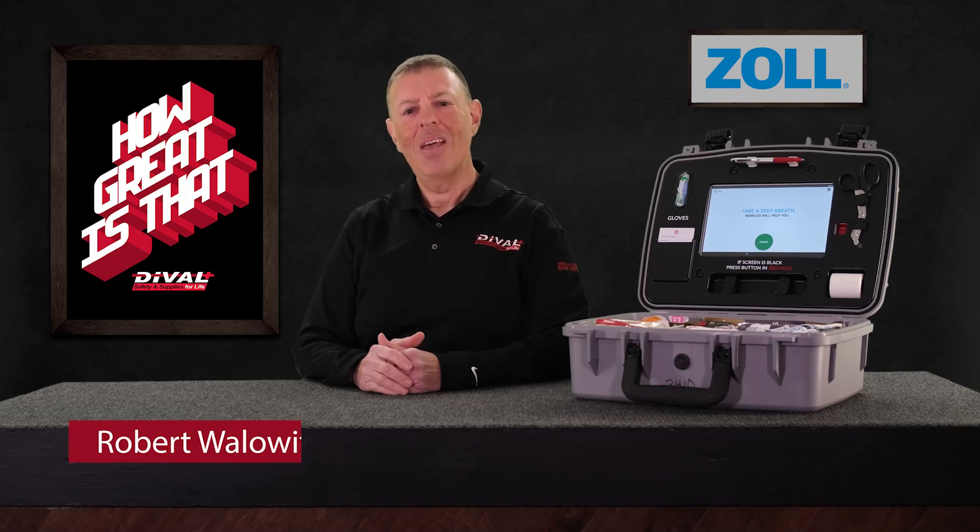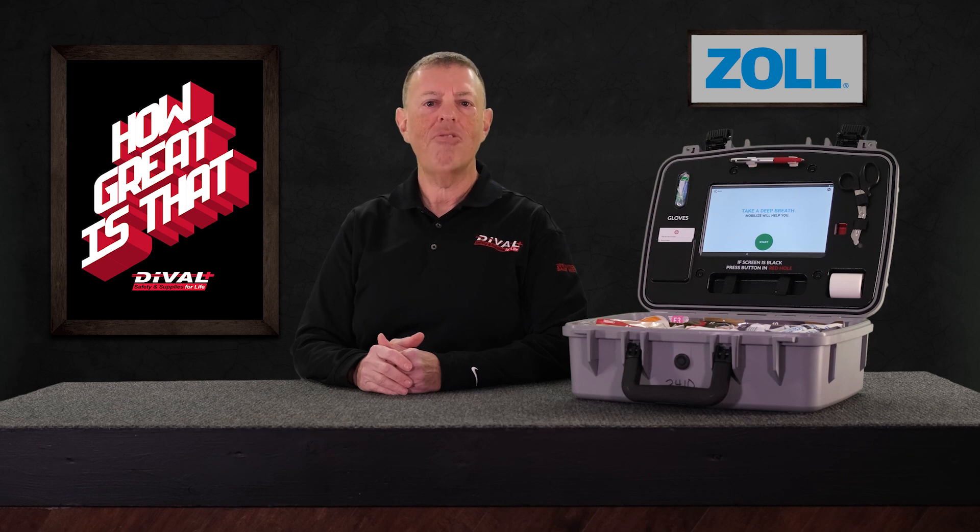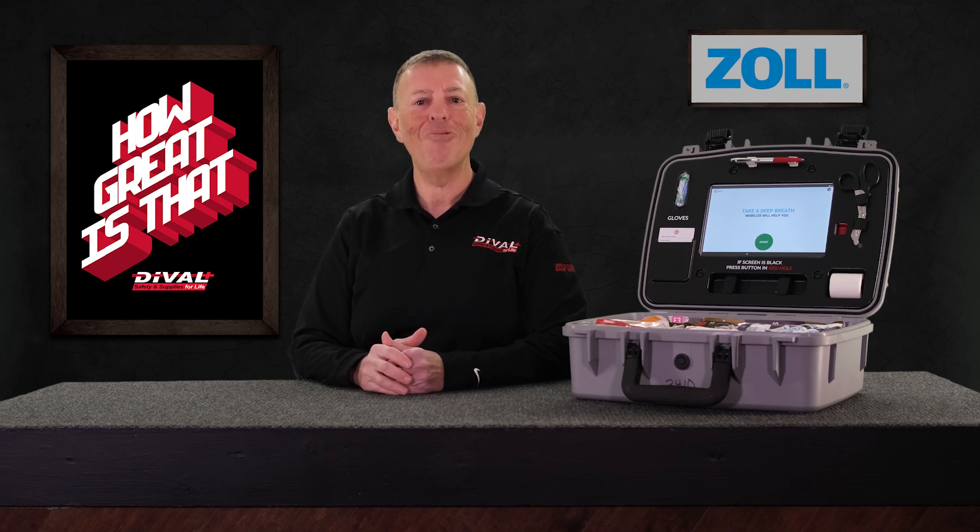Hey, it's Rob from DeVall Safety, and I wanted to share some personal insight with you. When I'm not providing safety solutions for our partners, I'm coaching youth soccer.